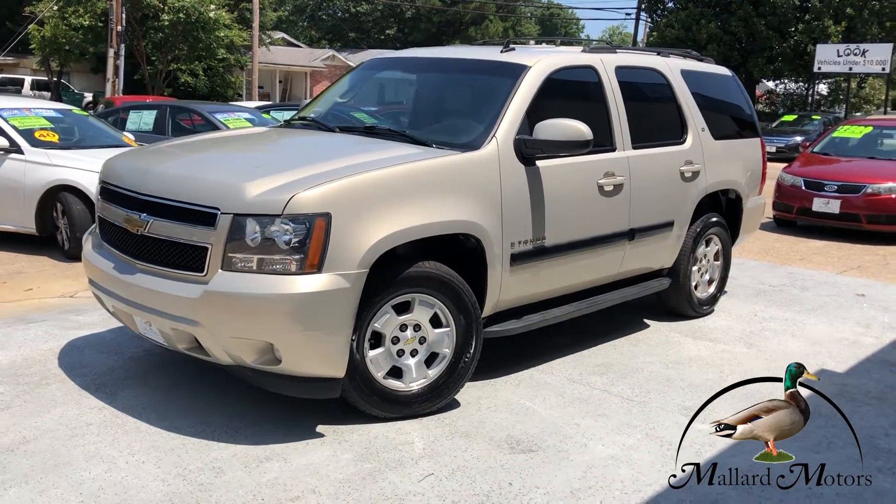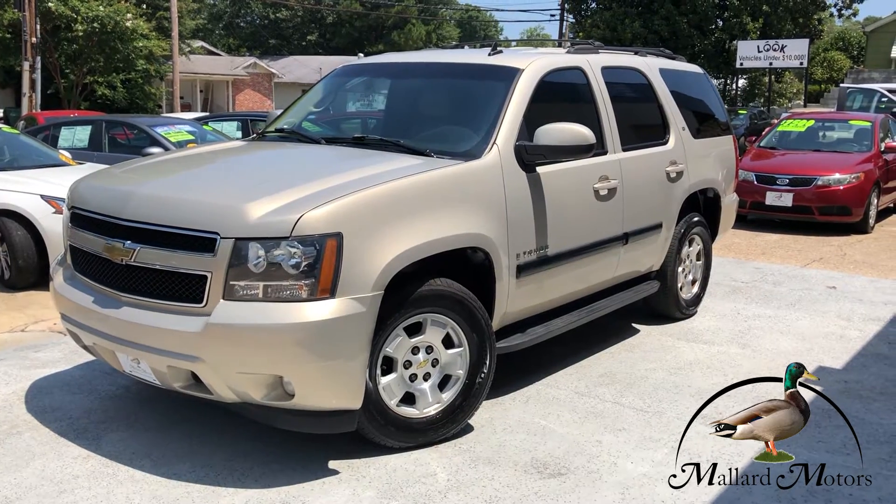What's up everybody? Clay here in Maui. We got a new Tahoe on the lot I'm going to tell you all about real quick.